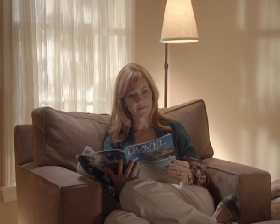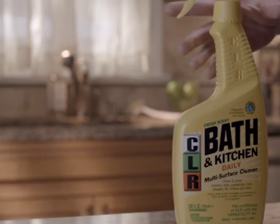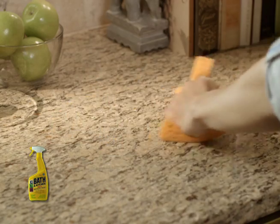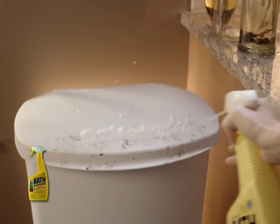CLR Bath & Kitchen makes quick cleaning of all your messes and gives you back your day. CLR Bath & Kitchen tackles tough messes. A few quick sprays cuts through stubborn kitchen soil and powers it off with a simple wipe.